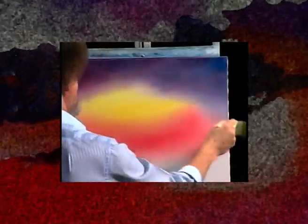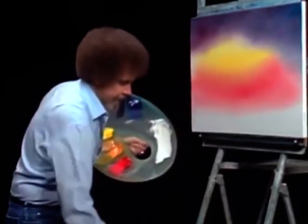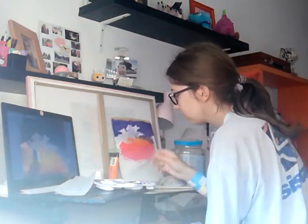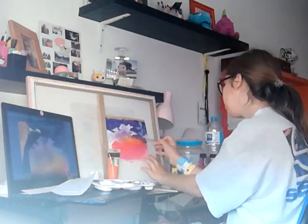Let's put some clouds up here in the sky. We're gonna have a sky that's just gorgeous, shiny, bright, a lot of color in it. There's a nice little cloud floating right there.